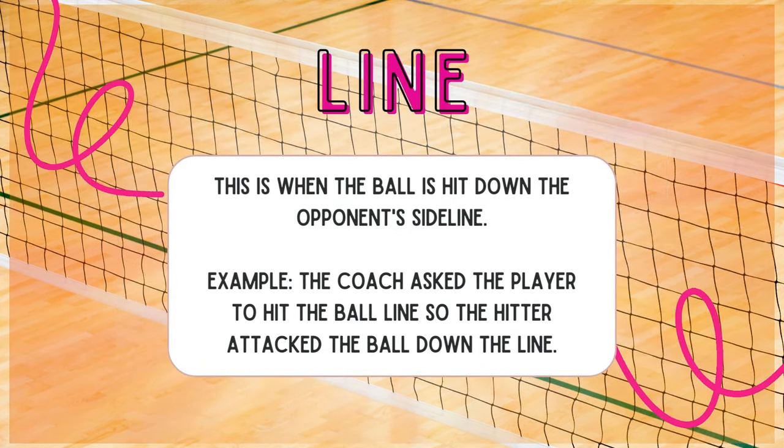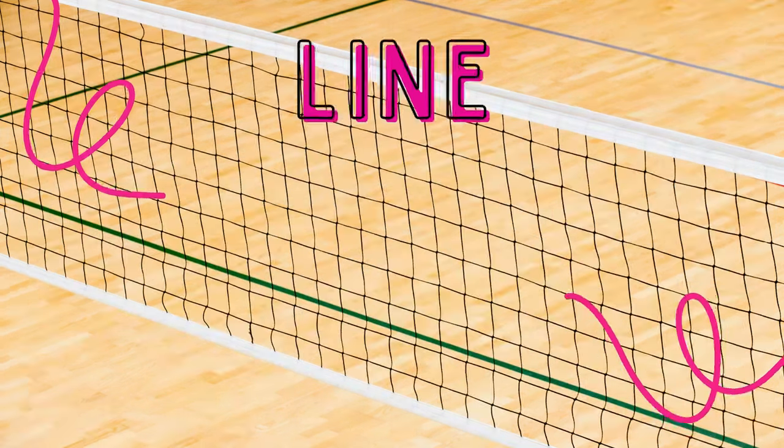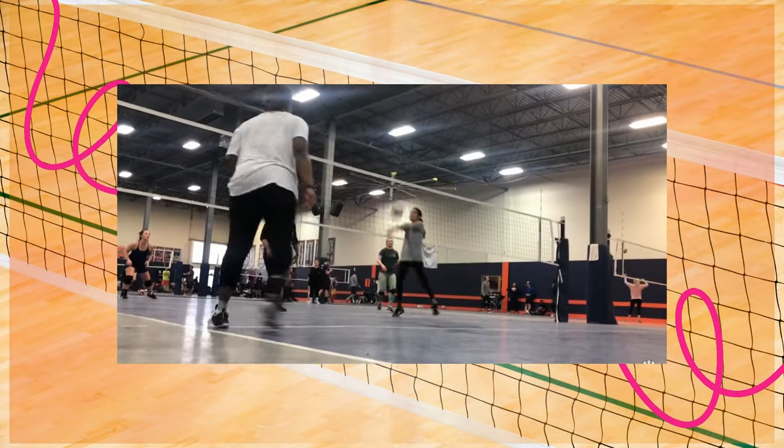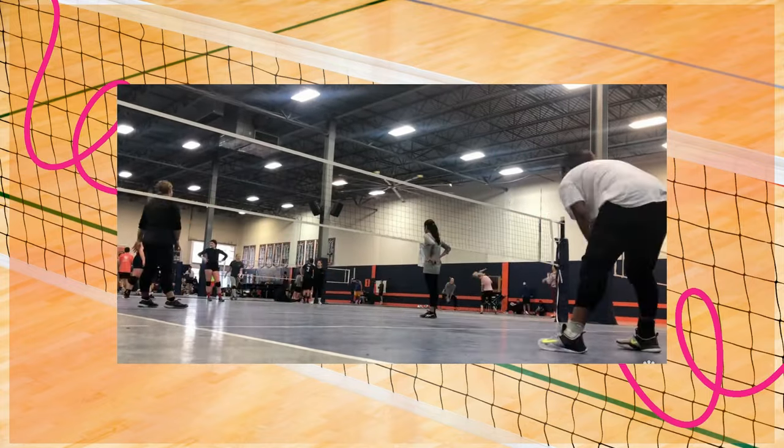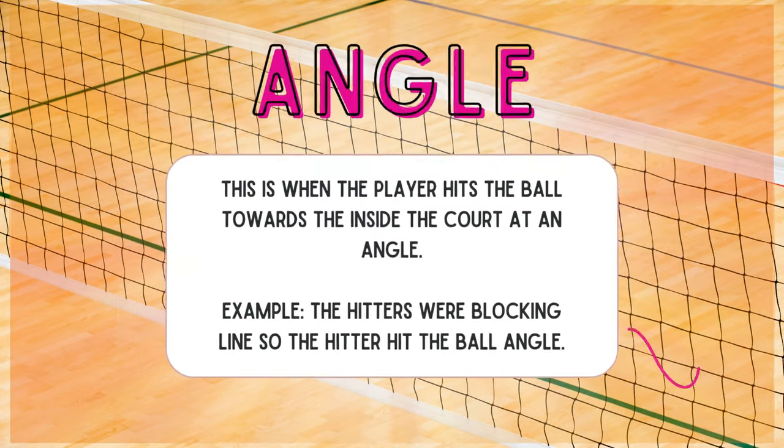Line: this refers to the angle of hitting when the ball is hit down the opponent's sideline. Example: the coach asked the player to hit the ball line, so the hitter attacked the ball down the line. Hitting line is very effective, especially when you have a player who may not be able to receive the ball well. As you can see in this video, I'm hitting line because they were bunched up towards the middle.